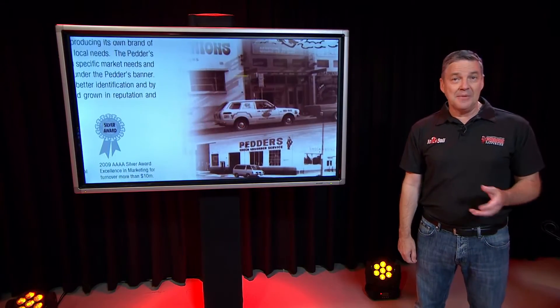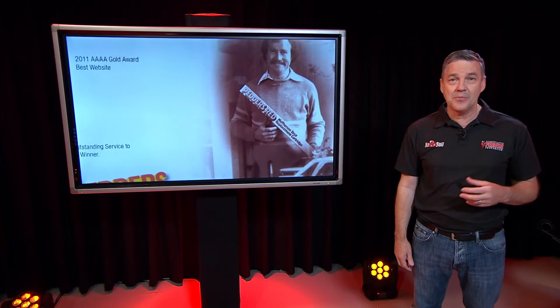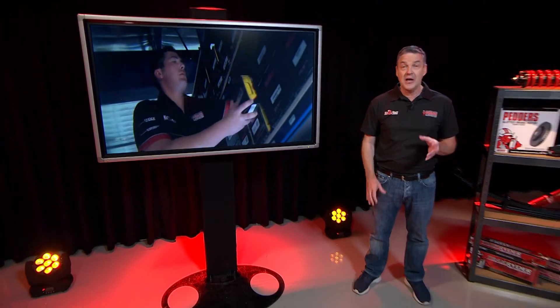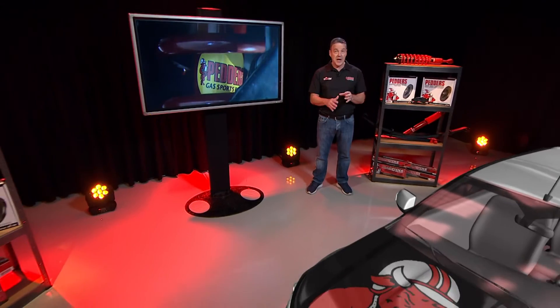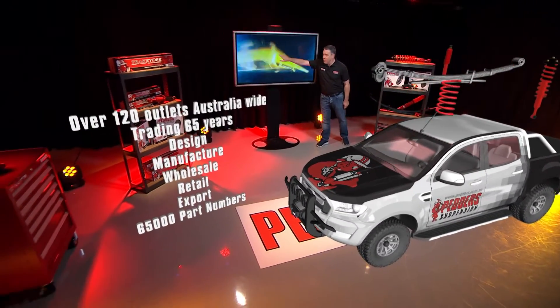Remember: added payload equals more energy, more heat — and the solution is Pedda's. On the road, every millisecond and millimetre matter. That's why since 1950, Pedda's have specialised in producing customised underbody solutions. Pedda's products are carefully designed and scientifically matched to the task for total comfort and control on and off-road.